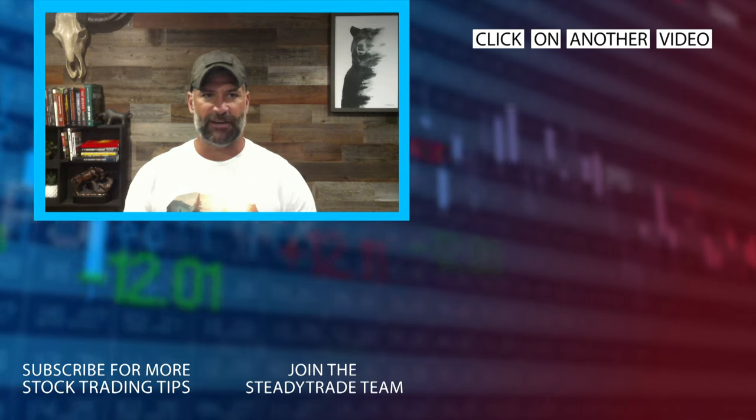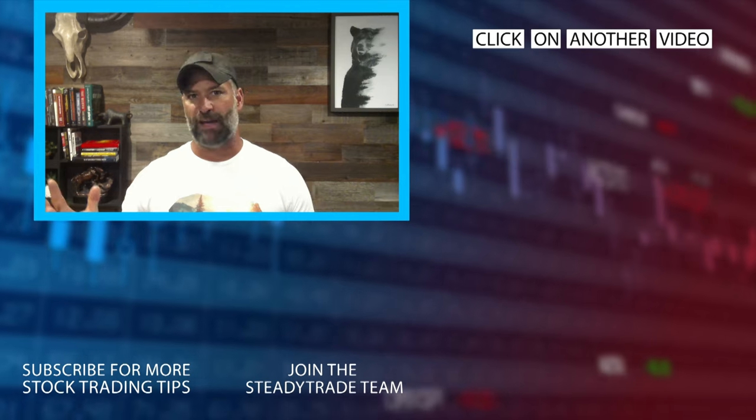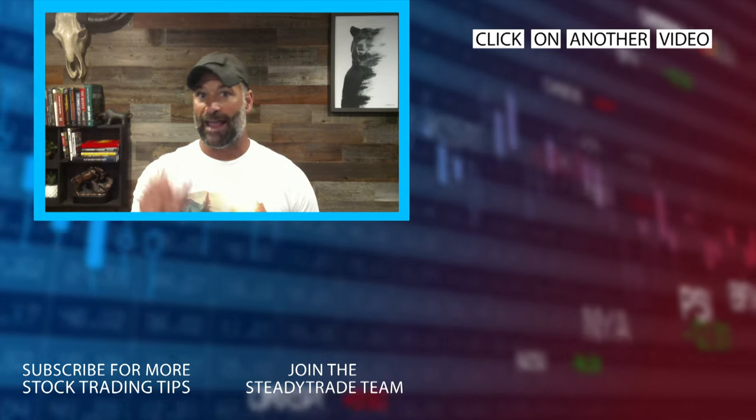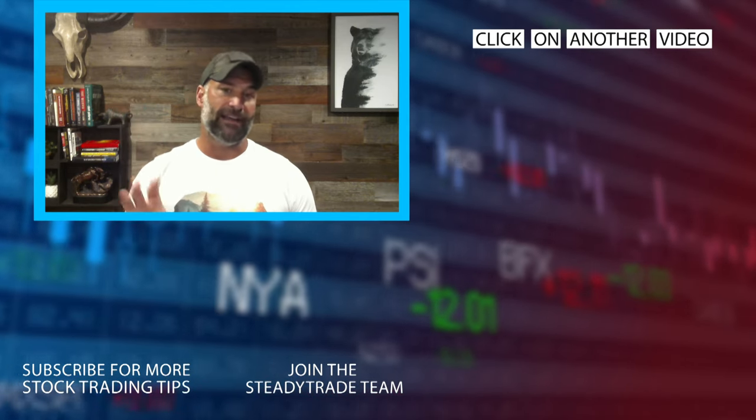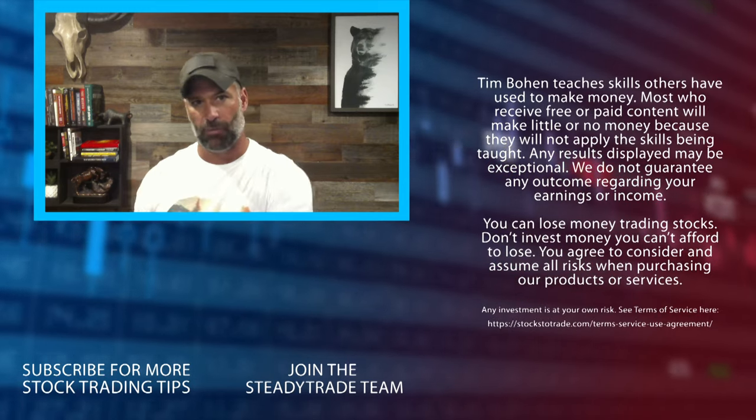All right everyone, have a great day. Check out the SteadyTrade team — it's a mentorship program with twice-a-day, 45-minute webinars and live Q&A every single trading day. I've done 3,000 webinars. Hit the link below — would love to work with you.